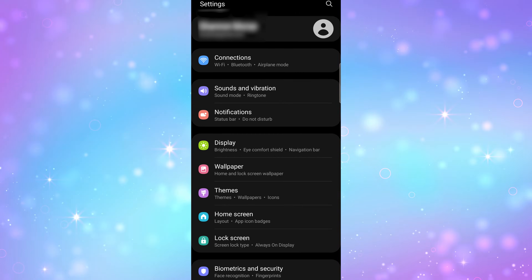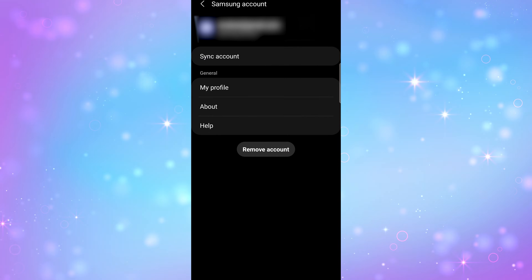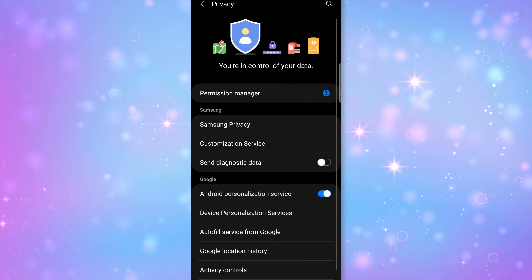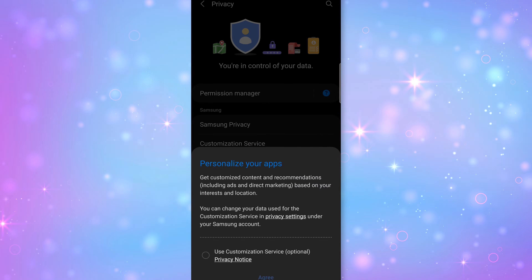Next, go to your Settings, then Account and Backup, then Manage Accounts, then Samsung Account, then Profile Info, and scroll down to preferences and disable 'Get News and Special Offers.' You can also open Settings, then Privacy, and disable the customization service and any marketing options. I realize that's a lot, but if you go through all of these steps, hopefully you will stop seeing those ads.